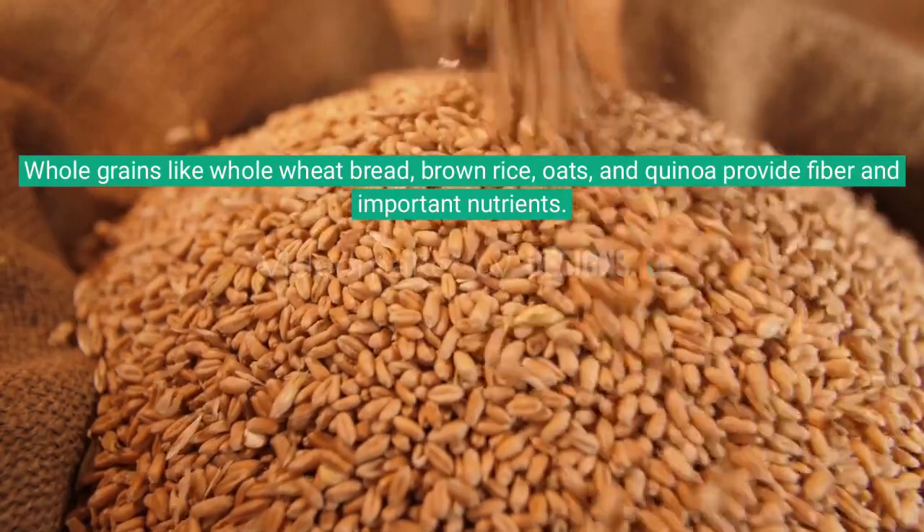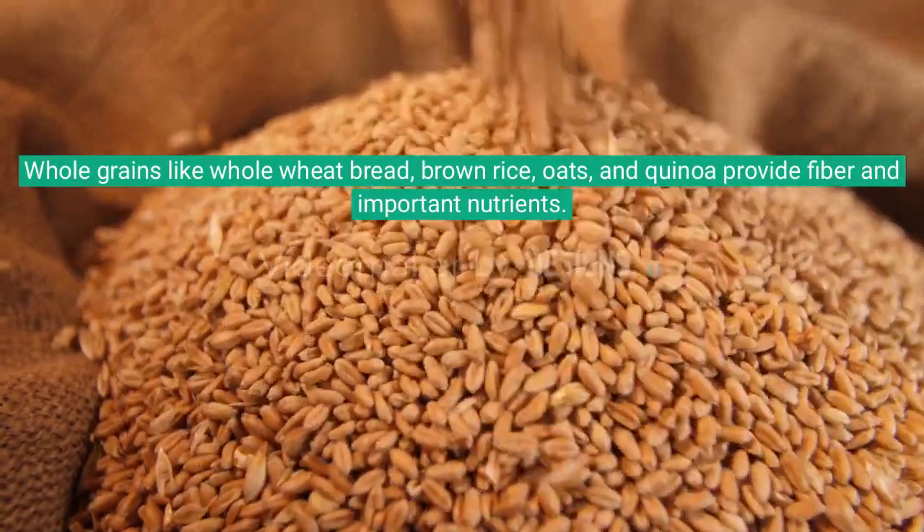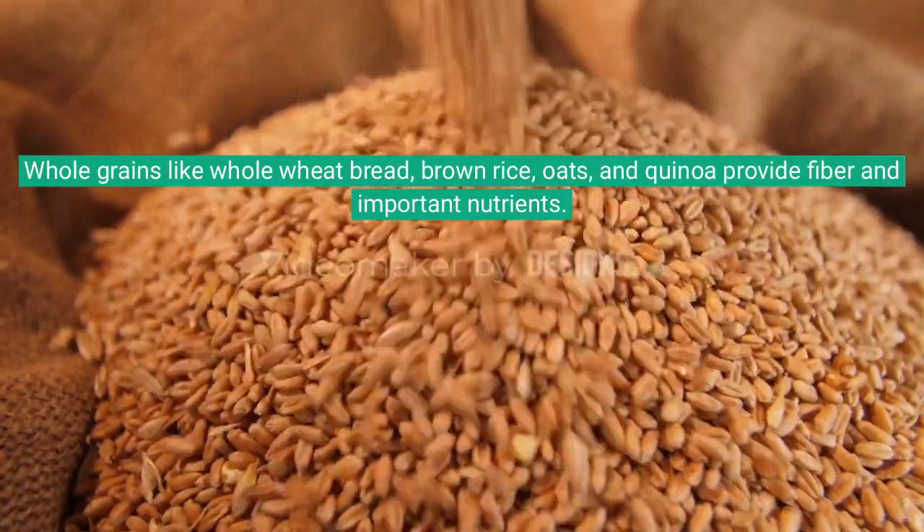Whole grains like whole wheat bread, brown rice, oats, and quinoa provide fiber and important nutrients.